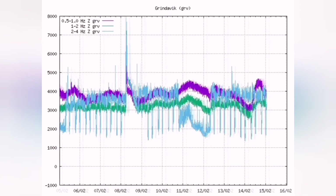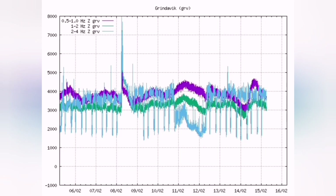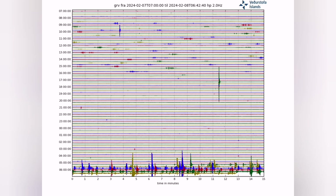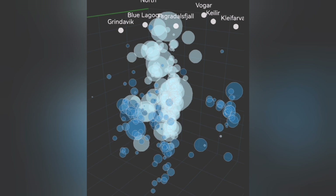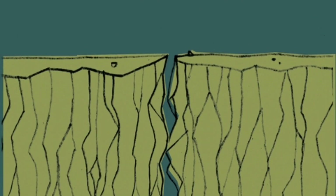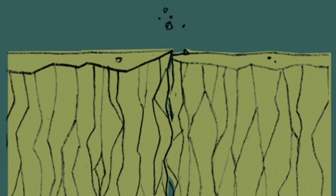The moment that it happens, the pressure is relieved. You will see the gases volatilize inside the magma, actually coming to the surface, pushing the magma upward, creating lava. You see bubbles rising at depth — this is the crushing moment that happens.